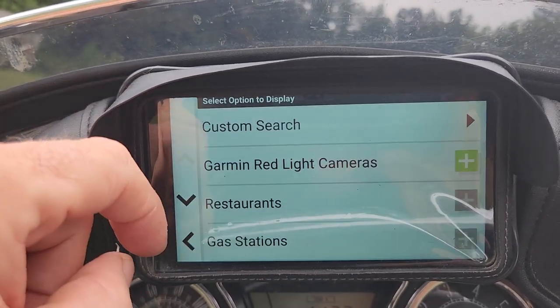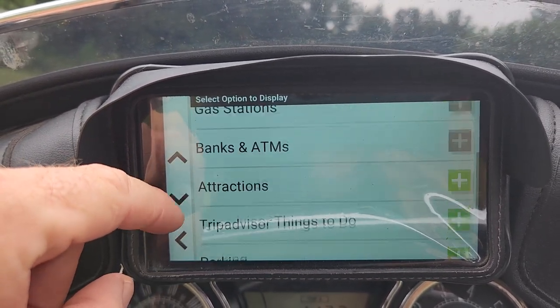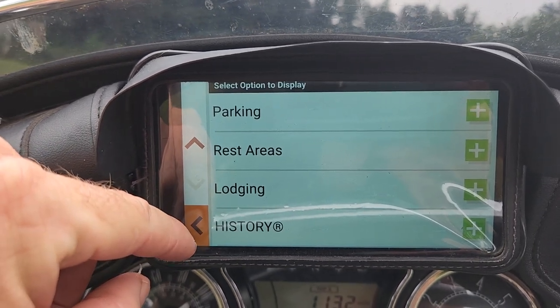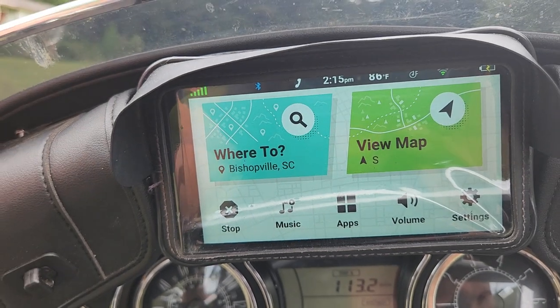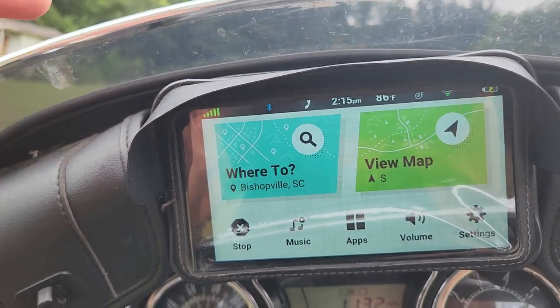Gas stations, restaurants up ahead — you've got things you can add there. I don't know if they added anything to the EX version to make it cheaper — that's just me thinking out loud.